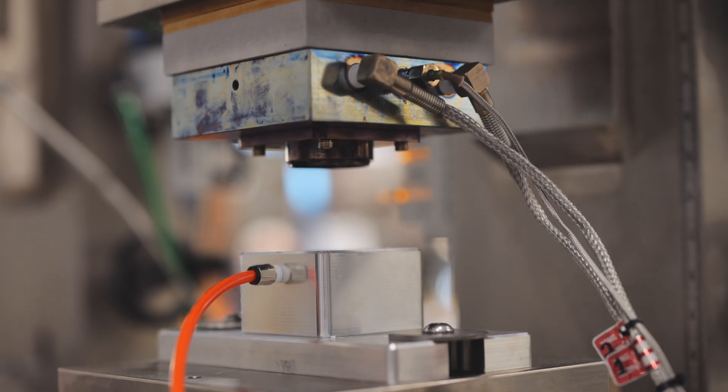We essentially get a challenge: this device doesn't exist with these features, and we need you guys to figure out how to do it. That's our job.